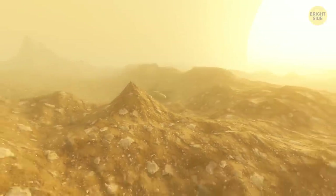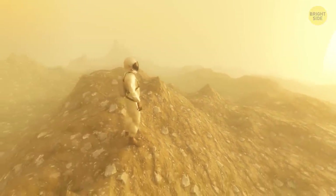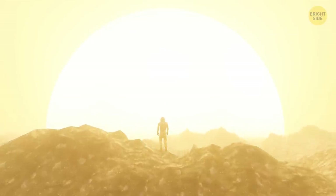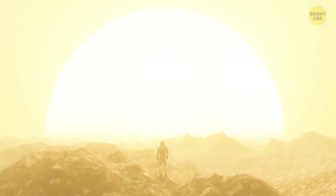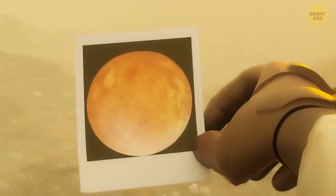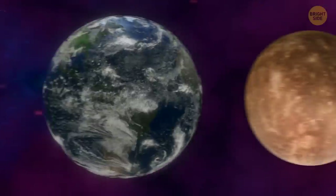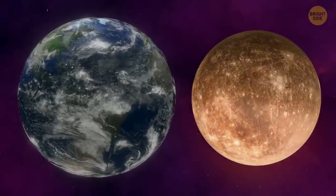If you landed on Mercury, the first thing you'd notice would be how close it is to the Sun. It's actually the closest planet to the big ball of fire and the smallest, but it's not the hottest planet. It takes Earth 365 days to orbit the Sun, and it takes Mercury more than three months — 88 days to be exact.